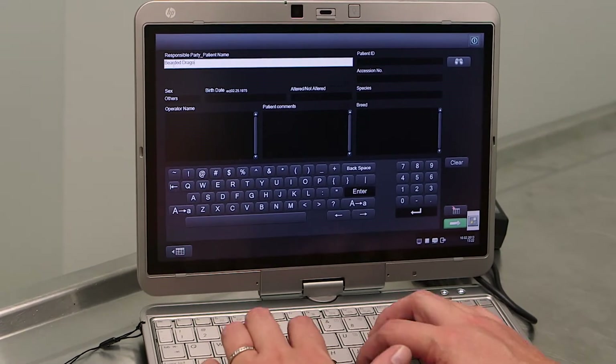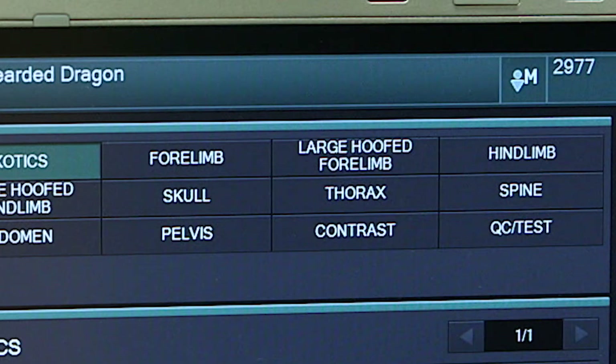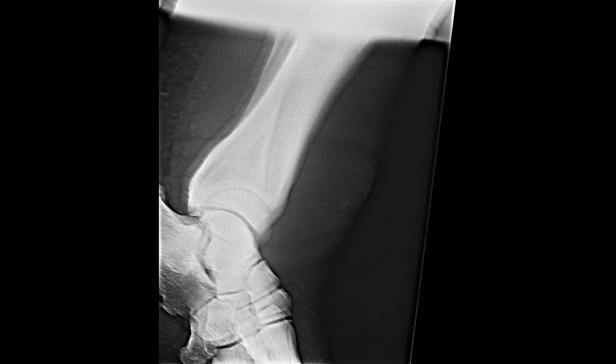Fujifilm's imaging specialists work closely with Dr. Peterson to customize the menus and settings for zoo animals. We're taking x-rays of everything from spiders to the rhinoceros. We developed a technique chart that would work with the different species.